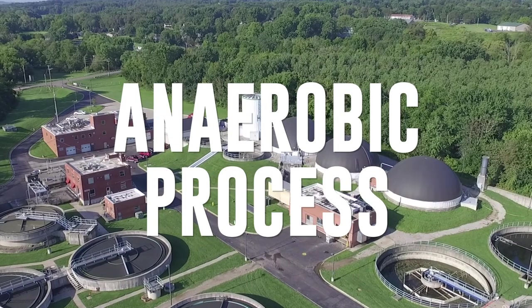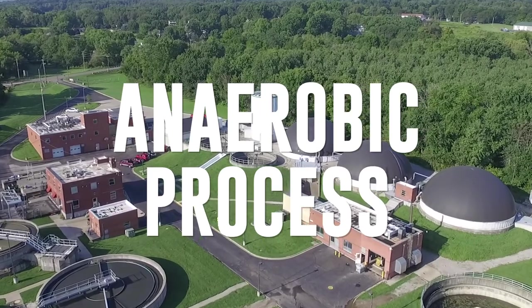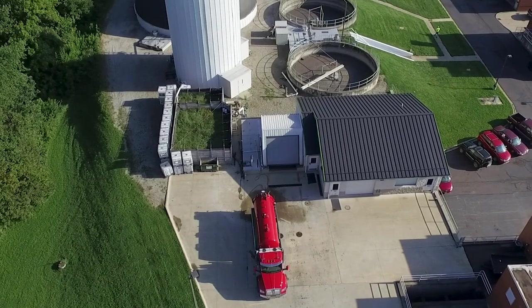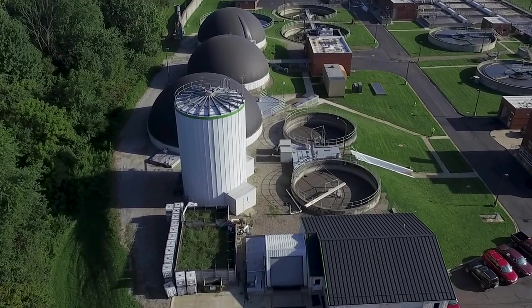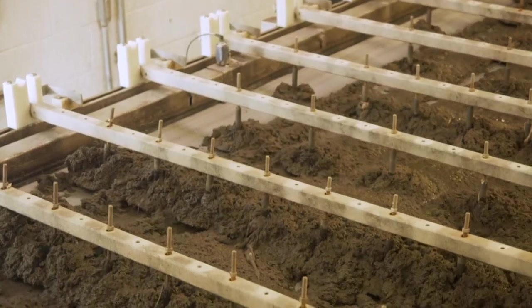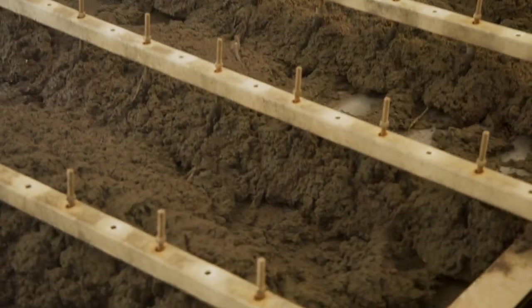Our facility utilizes the anaerobic digestion process, where we take the waste-activated sludge from our process and even from our third-party waste and create an environment through time and temperature. We're able to harness our own methane gas for facility operation, and then we create a Class A biosolids product that goes to our farmers, which they can use for nutrient soil enrichment.